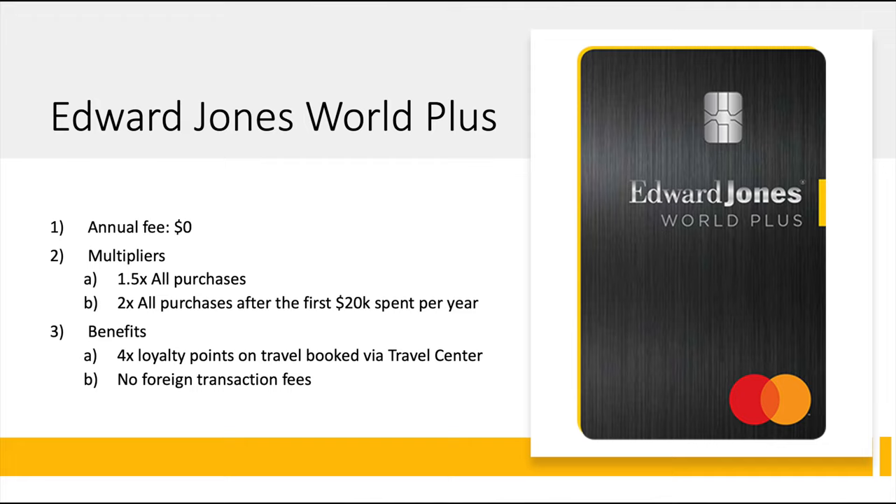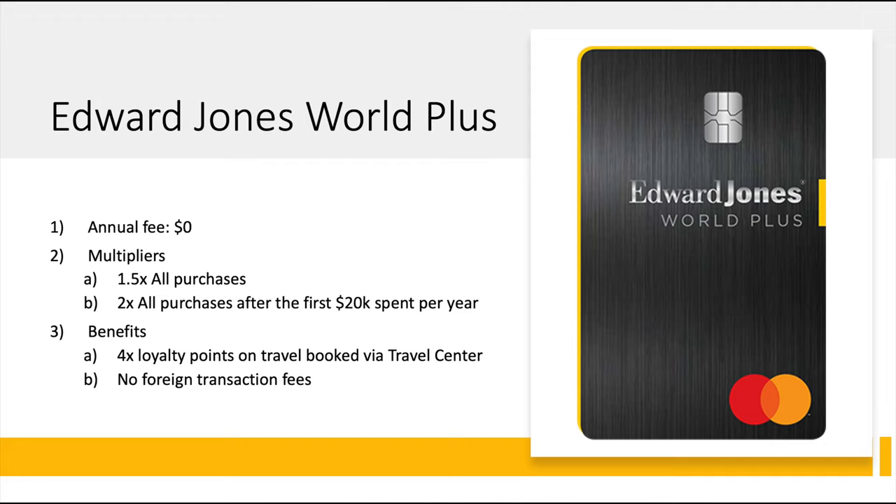The one business card is the Edward Jones Business Plus Card. No annual fee — it mirrors the World Plus Card we just looked at, just for business accounts. It earns 1.5x on all purchases, and to qualify for the 2x rate you need to spend $40,000 on the card in a year — a bit more, but it is a business card targeted at businesses that spend more, so it makes sense. You keep the same 4x loyalty points through the travel center and no foreign transaction fees.